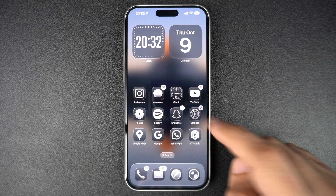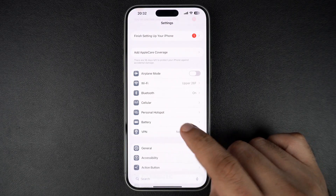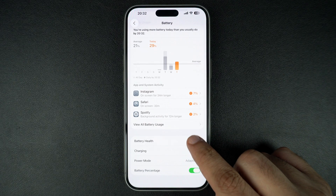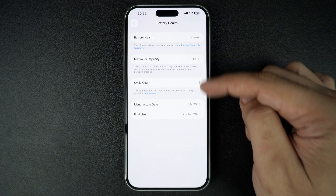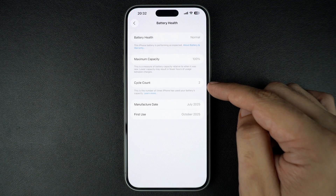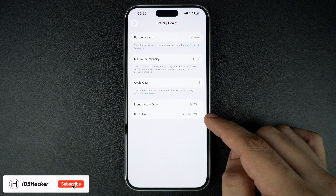Start by opening the Settings app on your iPhone, scroll down and tap on Battery. Then on the next screen, tap on Battery Health. Here, you will be able to see your device's battery health, its maximum capacity, total cycle count, manufacture date, and first use date.